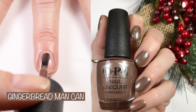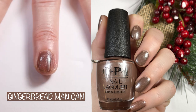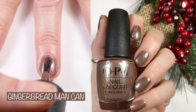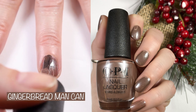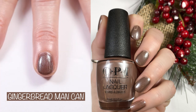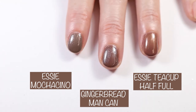Next we have Gingerbread Man Can — I love that name. OPI's website describes this polish as: bring a little spice to your nails with this shimmery brown. This is a gorgeous polish with a beautiful formula. When I first saw it I was like, okay, this is a dupe for Essie Mochaccino, but it's not quite a dupe. I would almost say it's the daughter polish of Essie Teacup Half Full and Essie Mochaccino.